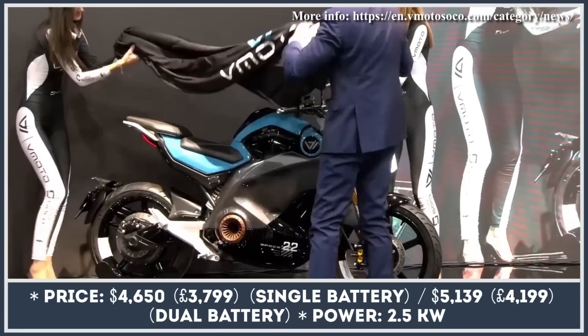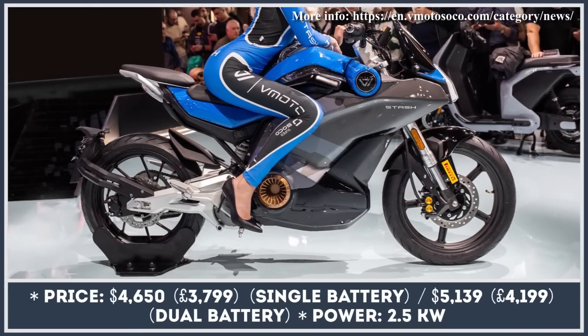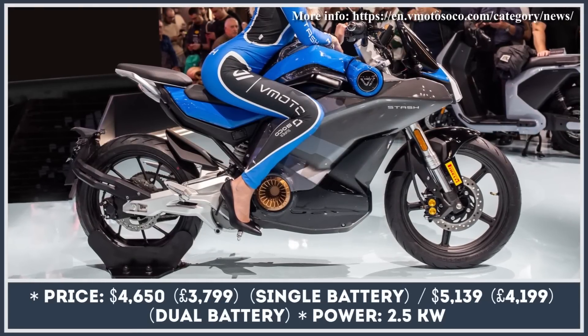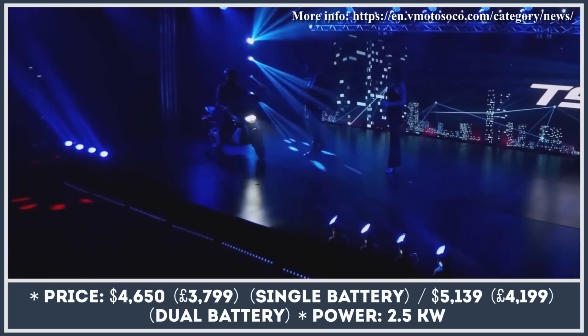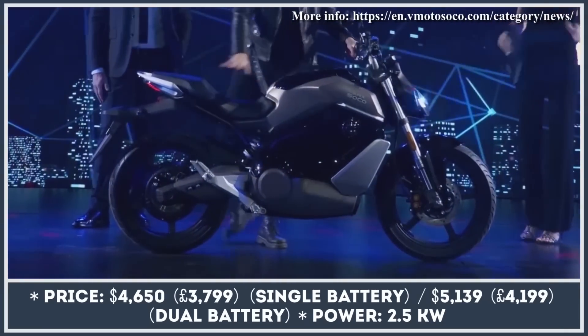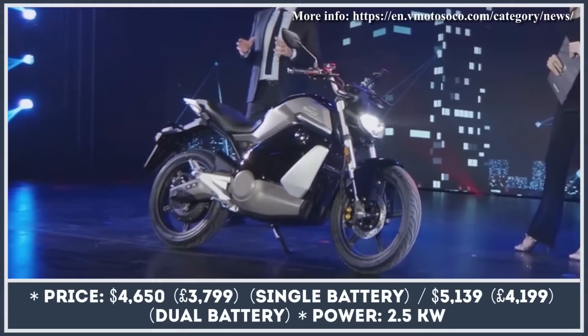If you're tired of waiting for Super SoCo's new electric Stash motorcycle and still need an affordable city commuting e-bike, don't forget that the brand's previous offerings are still relevant. The TS Street Hunter is a very good example. The TS commuter bike has a modern look with a headlight design and rear-light cluster that are clearly influenced by the Yamaha MT07.